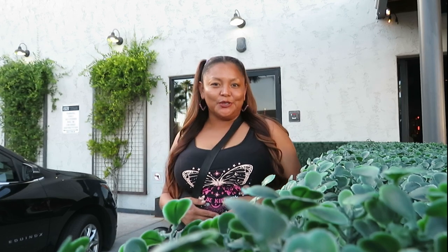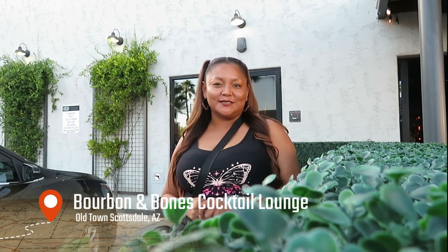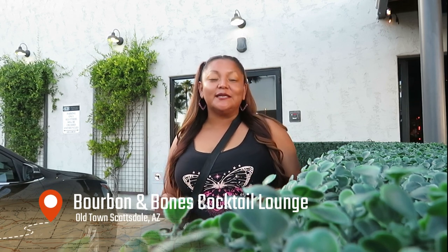Hi guys, welcome back to our Sparkle Mom Travel Channel. Tonight's dinner is brought to us by Bourbon and Bones, right here located in the Old Town of Scottsdale. Sophisticated yet elegant dinner and I would love to take you along. So come on, let's go check it out.